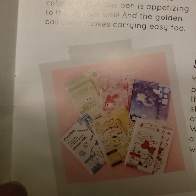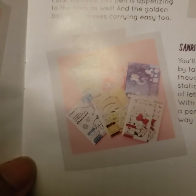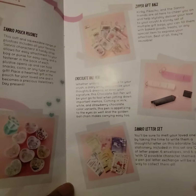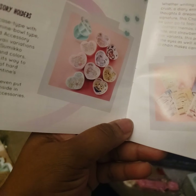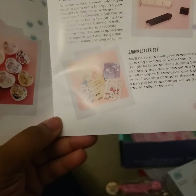Our letter set, as you can see — let's zoom in — has different ones. I do like My Melody. I am a part of the Hello Kitty Facebook group, so next time we have a big event where we send letters to people all around the world, I will use my letter set.